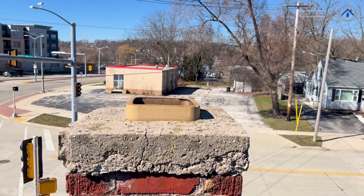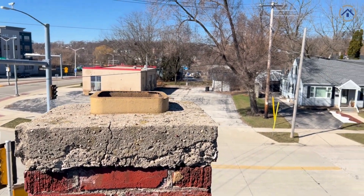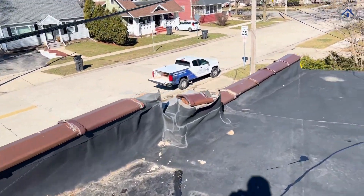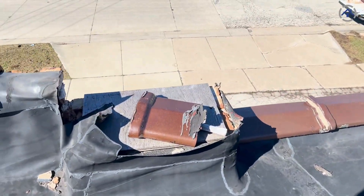We're missing a chimney cap here — basically squirrels and animals can get right down that. And then there's another area right over here that also needs to be addressed.